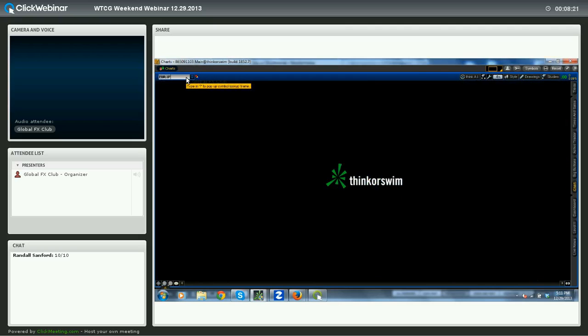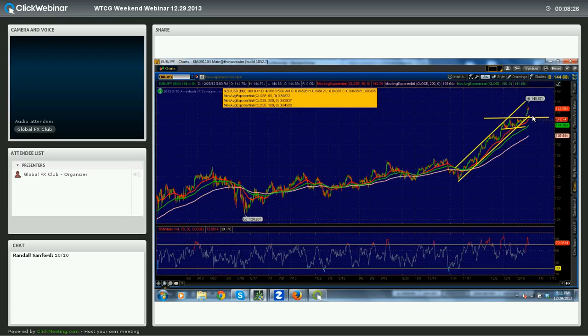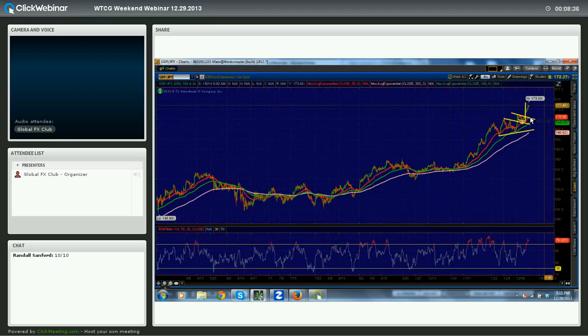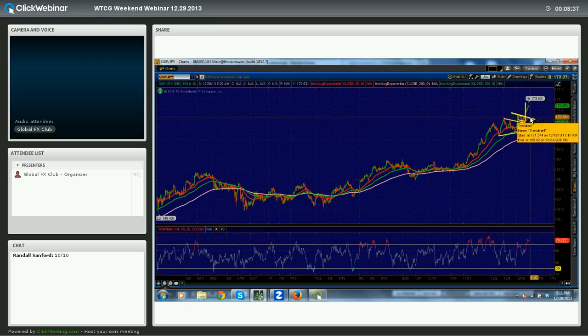Euro-Yen and Pound-Yen — there are not a lot of good opportunities here. You can see this nasty reversal. Euro-Yen could be a buying opportunity around 143.40, so if we see about a 120-pip selloff you could try to pick up some Euro-Yen. Pound-Yen has completed its measured move off this flag break. The buying area I'm interested in on Pound-Yen is about 170.50, which is about 300 pips lower, so Pound-Yen I'm out for quite some time. I'm not interested in chasing this move higher — it's starting to get a little stretched.